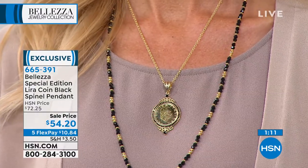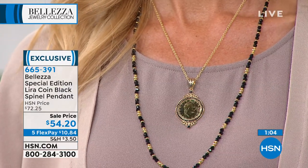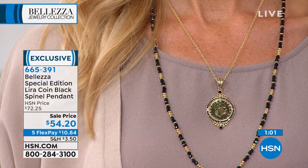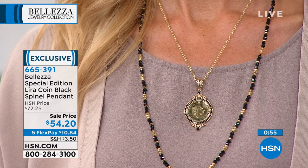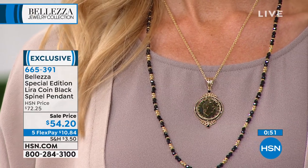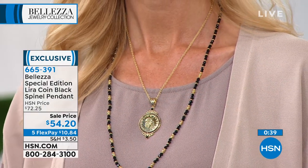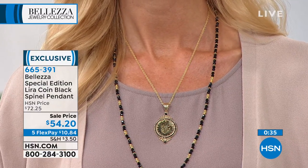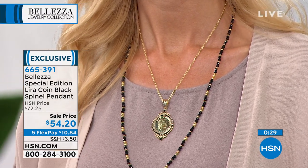The pendant is two and a quarter inches in length — enough to be noticed as a statement piece without being too bulky. You can wear it all the time. You can change the type of chain: pearls, the black spinel chain, a leather cord, or a silk ribbon. Wear it up by the décolleté or long and slinky for a different look. The reviews are almost perfect on this piece, and at $10.84 on a flex payment, these are the last ones and they've never been at this price.